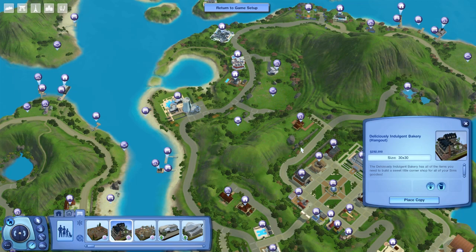With Midnight Hollow, we got the Savvy Sellers collection which let you sell almost every object in build/buy mode except for some things. So they covered that aspect with Midnight Hollow, but this set covers the rest of it. For those of you who wished you could sell recipes and stuff like that, well, this is the set that will let you do that.